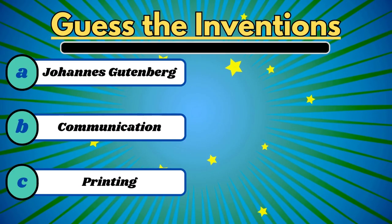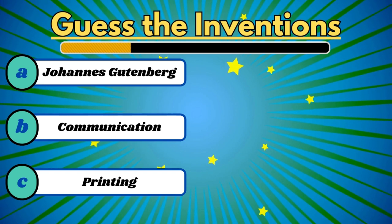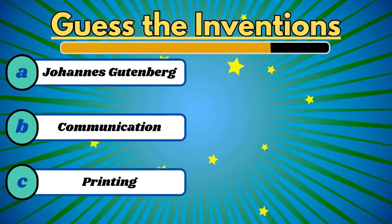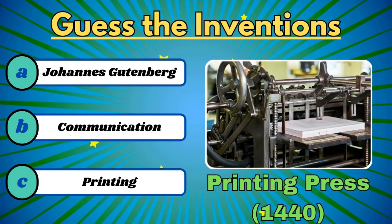First one. From the clues provided below, what is the invention? This invention is used for printing. It's the printing press.